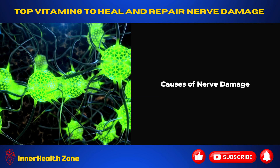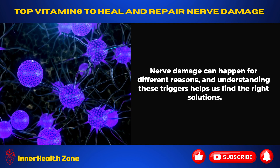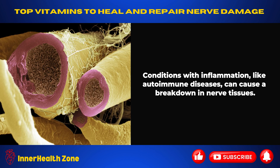Causes of Nerve Damage: Nerve damage can happen for different reasons, and understanding these triggers helps us find the right solutions. Sometimes accidents or falls can physically hurt the nerves, making them not work as they should. Conditions with inflammation, like autoimmune diseases, can cause a breakdown in nerve tissues.